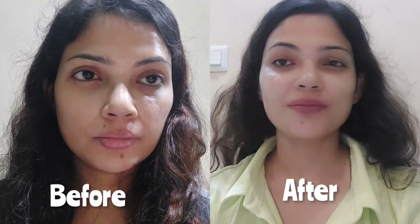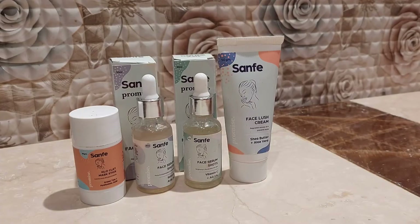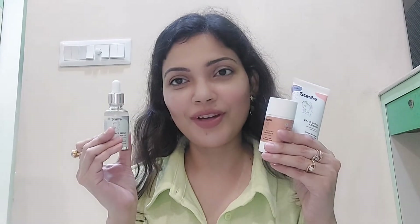In the before and after picture, you can see how much glow and brightness the skin has. The whole Sanfe range can be used for both morning and evening skincare routines. These products are very affordable — you can buy from Nykaa or through the video links. After discounts, all products are within the 250 rupee range. Skincare doesn't need to be expensive — what matters is whether it suits your skin, regardless of the brand or price.